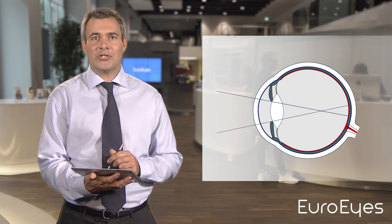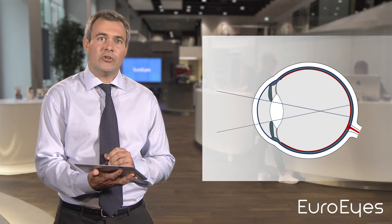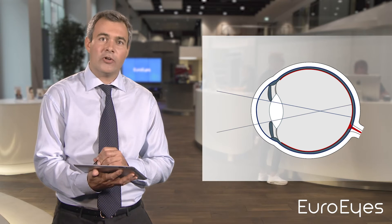In a patient with a correction of minus 3 diopters, the eye is about 1 mm too long, and in a patient with minus 6 diopters, it is about 2 mm longer than it should be.